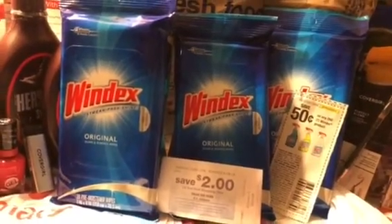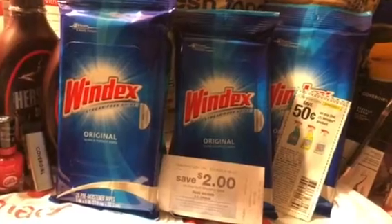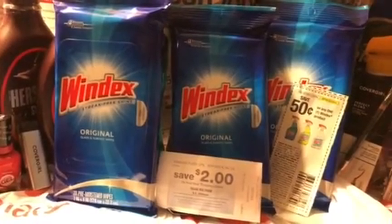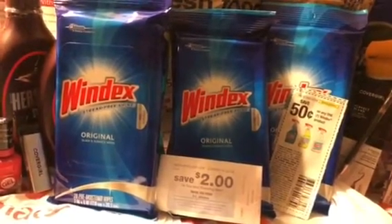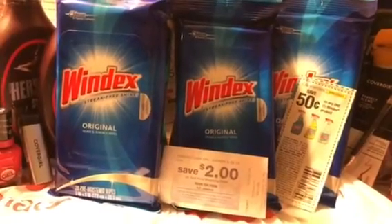Love you friends and don't forget you can roll these Catalinas into other cards. If you have more than one Kroger or affiliate card, take that $2 Catalina and roll it into another card. Love you friends, this is Jan.